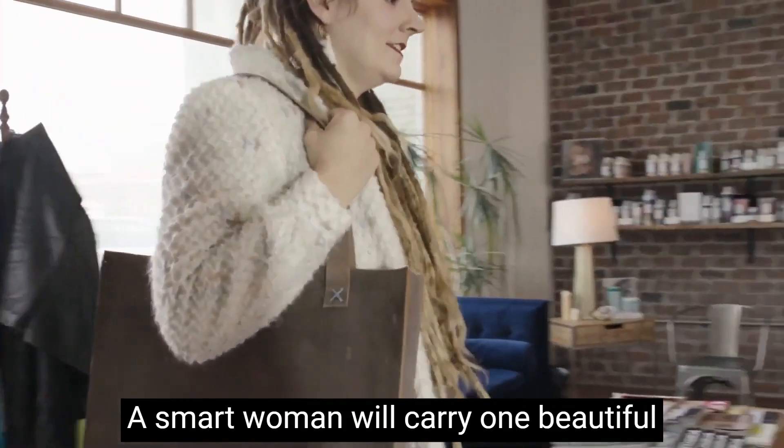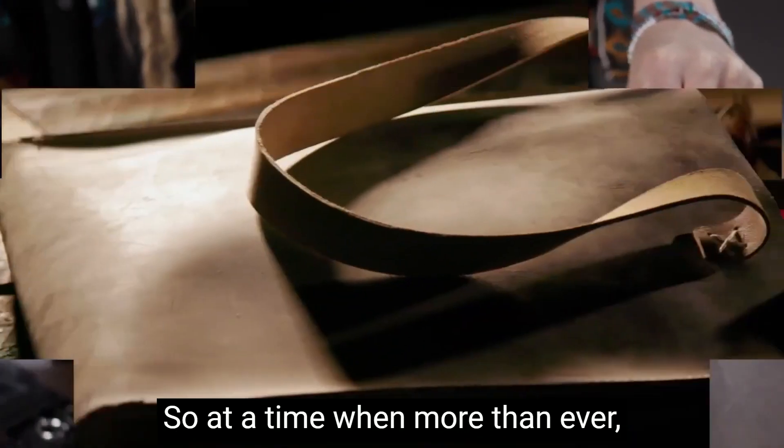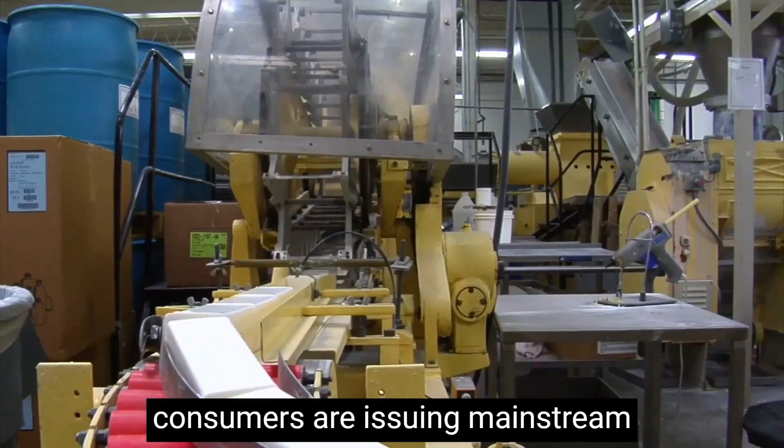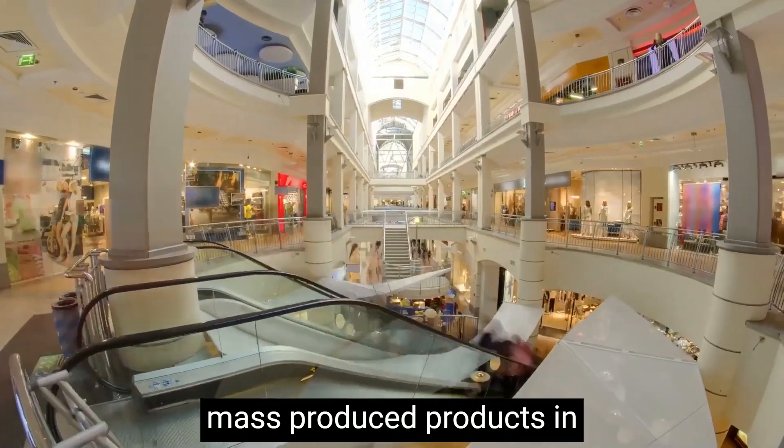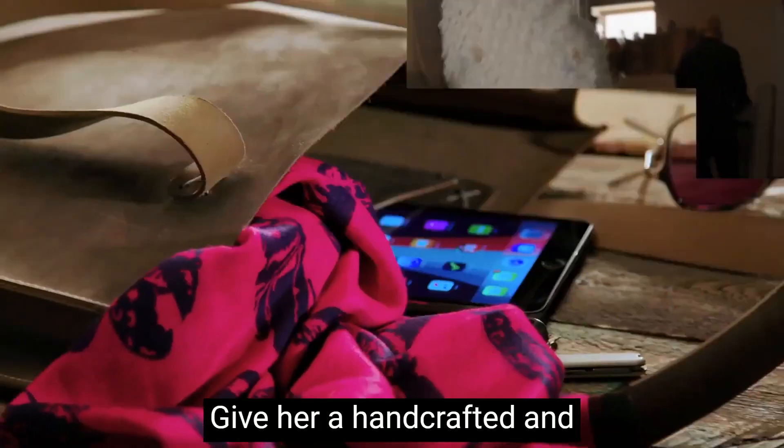A smart woman will carry one beautiful thing that will hold all other things. At a time when more than ever, consumers are eschewing mainstream, mass-produced products in favor of the handmade, the independent, and the one-of-a-kind.